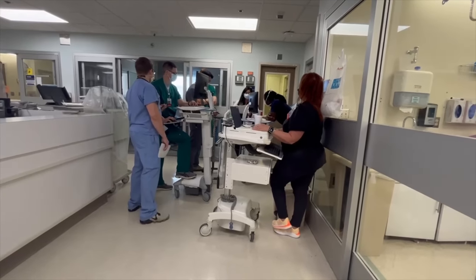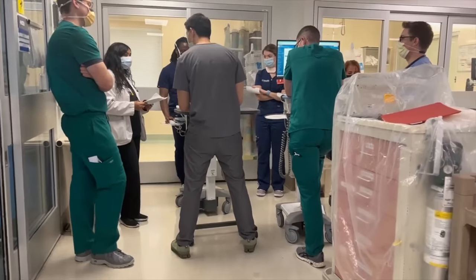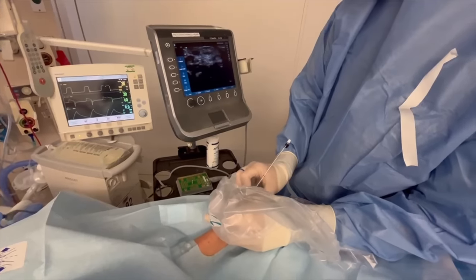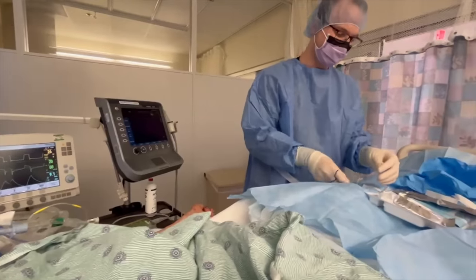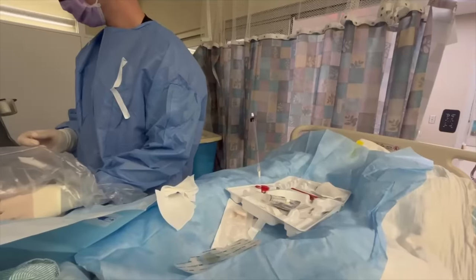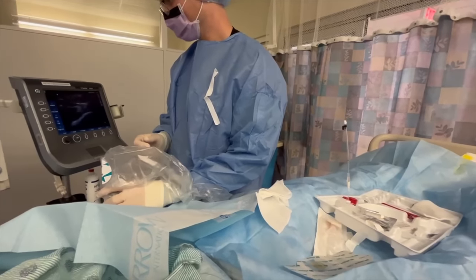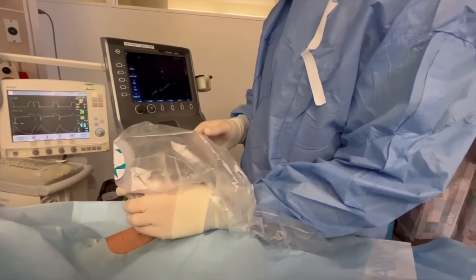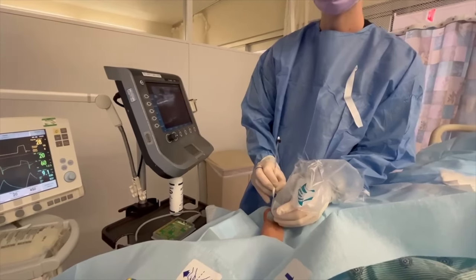I know you guys also do procedures here — what are they? Absolutely, one of the best parts of this rotation, and this program, is that day one you get to put in central lines and arterial lines, and the fellows are so willing to teach you. Prior to starting those procedures, you go through an accommodating course with the chiefs and other professionals to practice before doing them on the real deal.